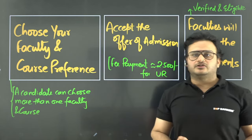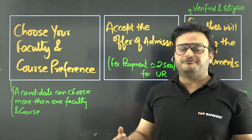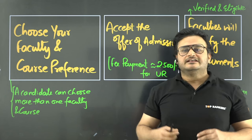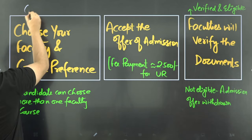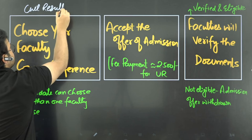One candidate can choose one faculty and multiple courses in their preference list — selecting the courses in which they want admission. The more in-demand the course, the higher the competition will be. Once the CUET result is announced, your result and the cutoff will be evaluated.